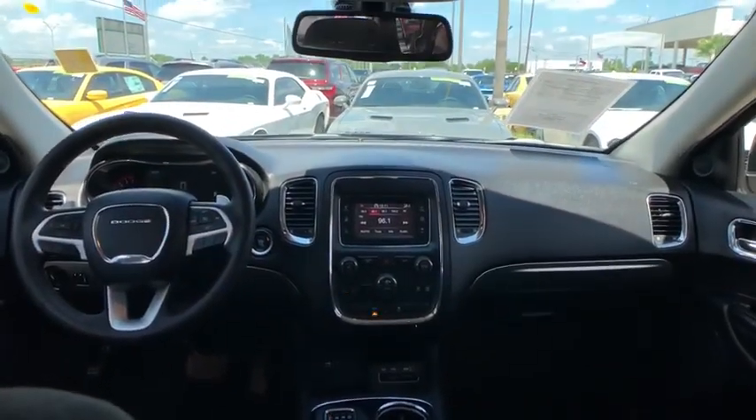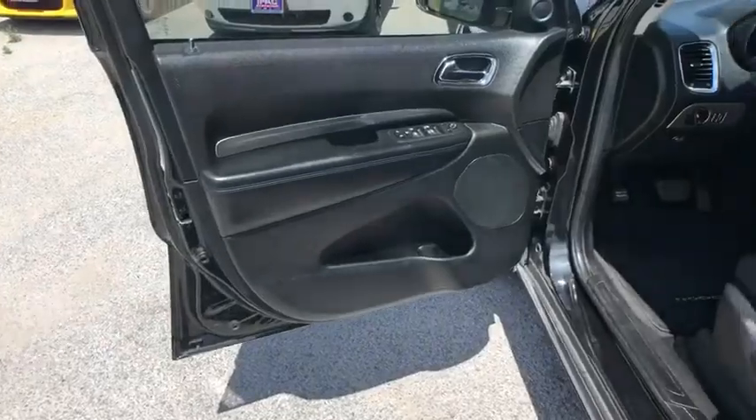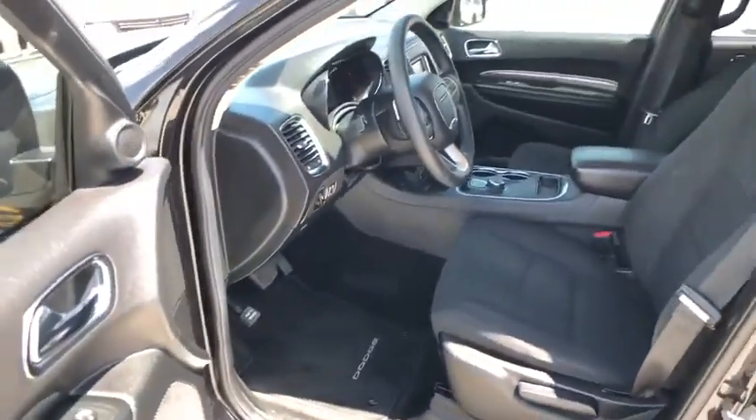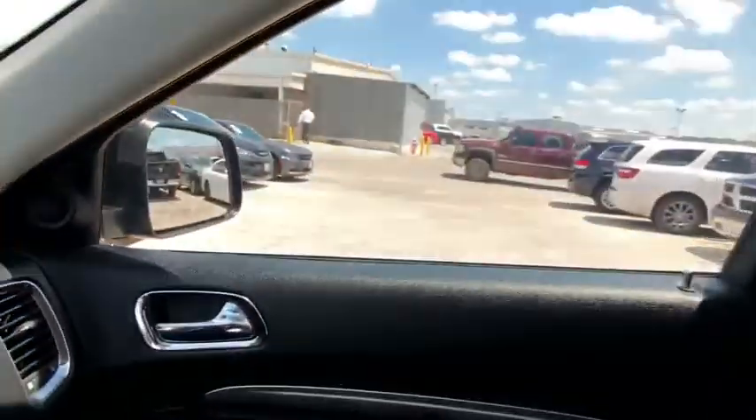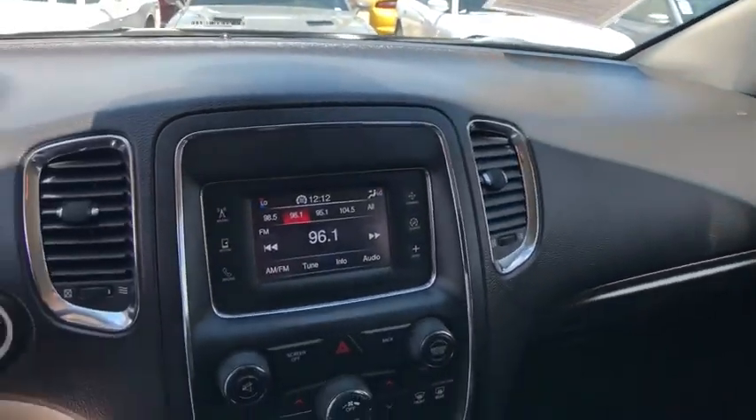Cruise control, aluminum wheels, keyless start, floor mats, four-wheel disc brakes, rear defrost, climate control, AM-FM stereo radio, power door locks, fog lamps, and MP3 player.